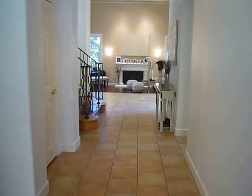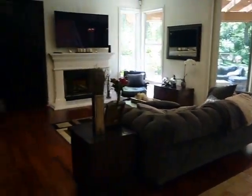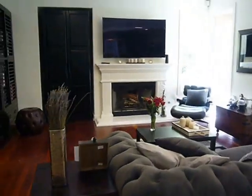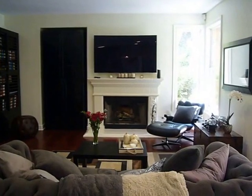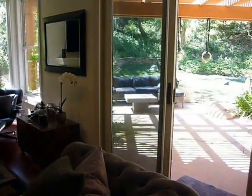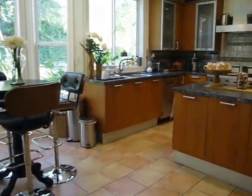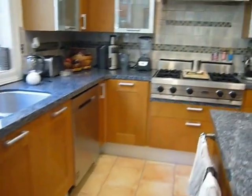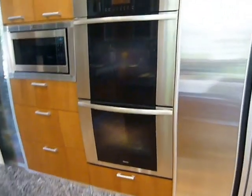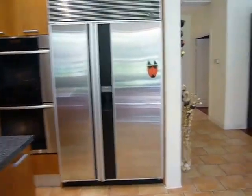There's the entryway again, and then we walk into the family room. Second fireplace — there's another one in the master bedroom. Great place for your big screen TV, and of course right out into the yard. Wonderful breakfast area, great granite countertops, center island, and the best of appliances: Samsung dishwasher, Viking gas cooktop, microwave, two Miele ovens, and a Sub-Zero fridge freezer.